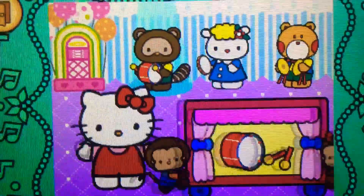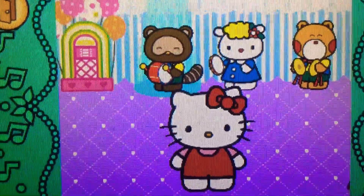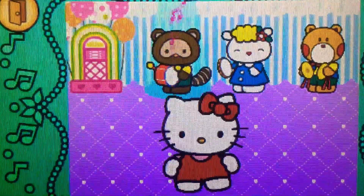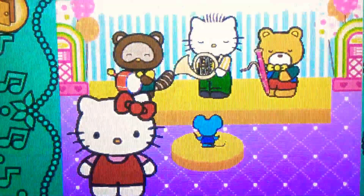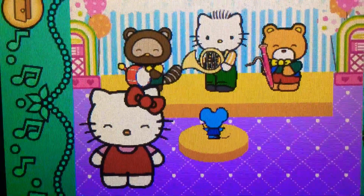Wow. It's a drum. It belongs to the percussion family. Wow. Hello Kitty has made a band.